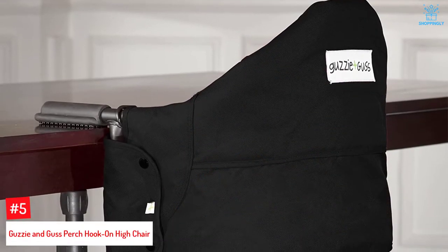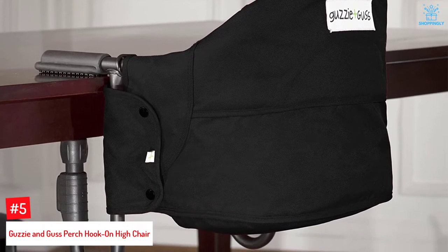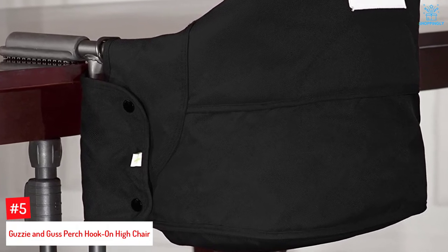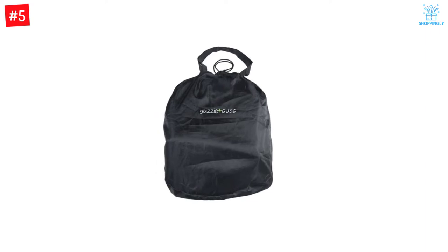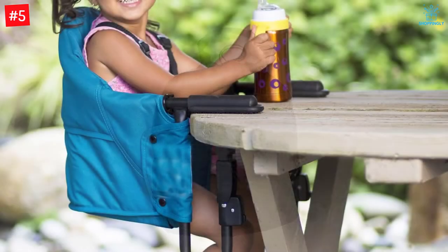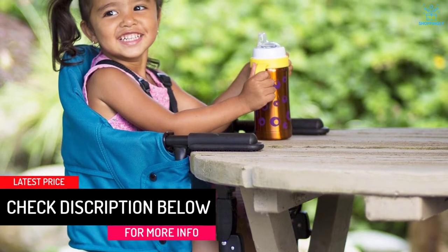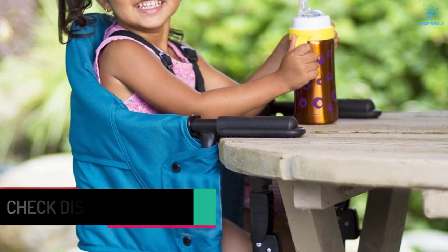Number 5: Guzzy & Gus Perch Hook on High Chair. This 6-pound high chair fits table skirts of up to 3.75 inches. With extra padding in the back, it is more comfortable for babies than many other options. When not in use, this seat folds up flat and can be stored in the included nylon bag. The seat can hold babies and toddlers up to 37 pounds, so you should be able to get a lot of use out of it. The perch's high-back design provides comfort and support, especially when a child is leaning backwards.